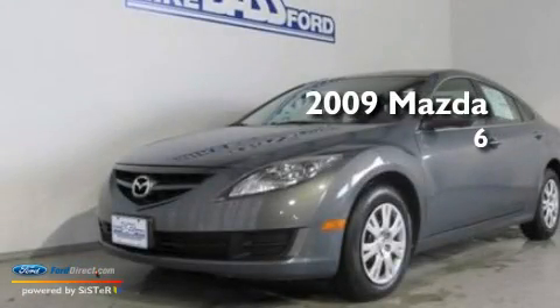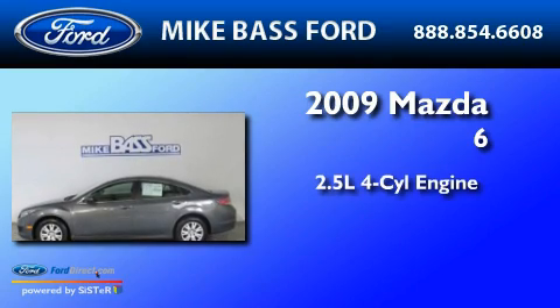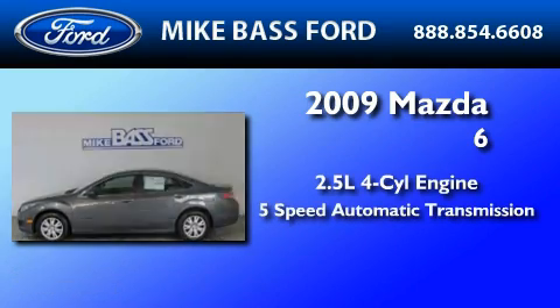This is a 2009 Mazda 6. It has a 2.5-liter 4-cylinder engine and a 5-speed automatic transmission.